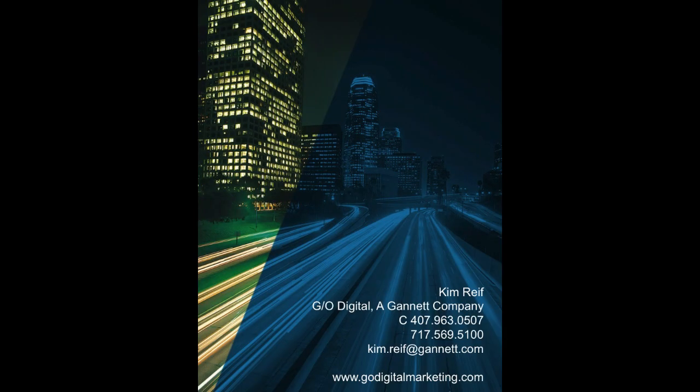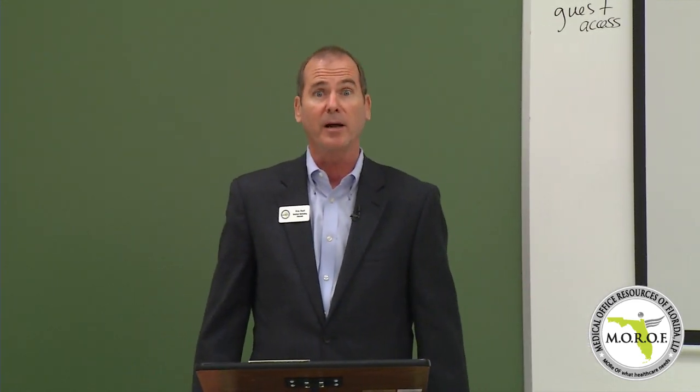That's it for GeoDigital and my presentation today. My name is Kim Reif, I'm with Gannett. I have business cards here and I'll be at the table or happy to talk to anybody at the end of the class. Thank you everybody for coming.